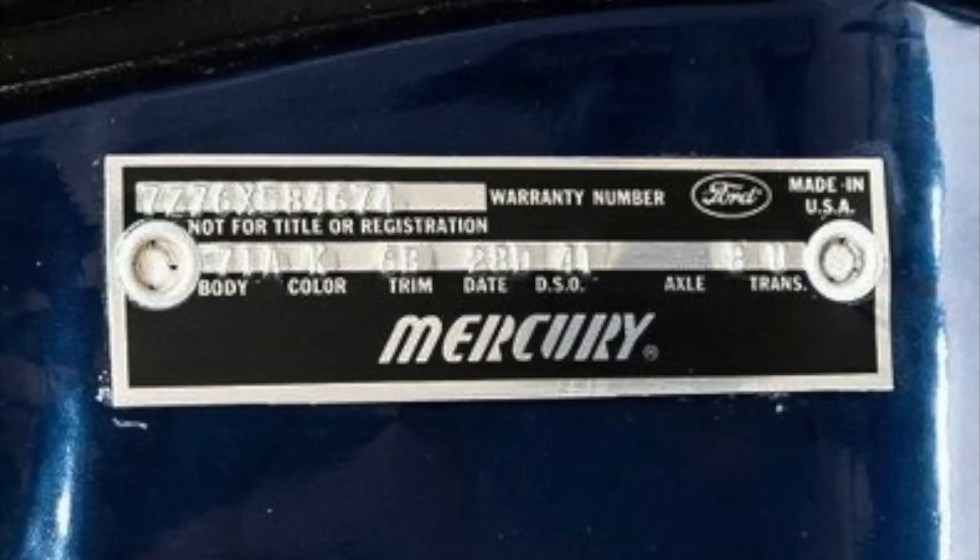Those styled steel wheel covers were not a factory option on the 1967 Mercury full-size cars. In a neat coincidence, all three of these cars have the word blue in their paint color marketing names: Trafalgar Blue, Glacier Blue, and Caspian Blue.